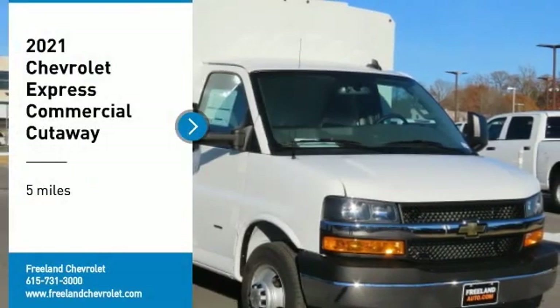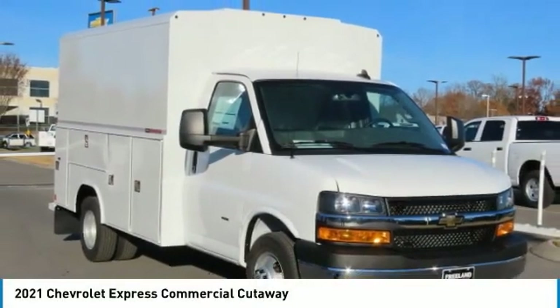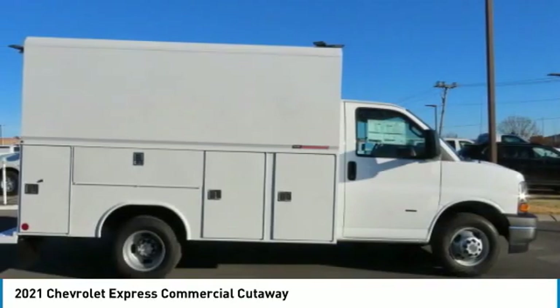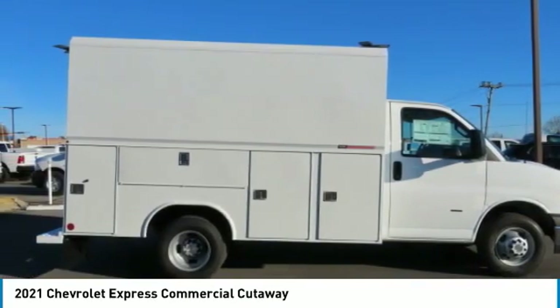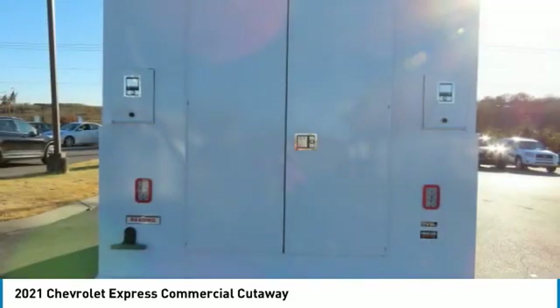Make a great choice today with the 2021 Express Commercial Cutaway. The Chevrolet Express Commercial Cutaway van. Flexibility and durability are hallmarks of the 4500 chassis, as it was engineered to support the needs of three primary applications.